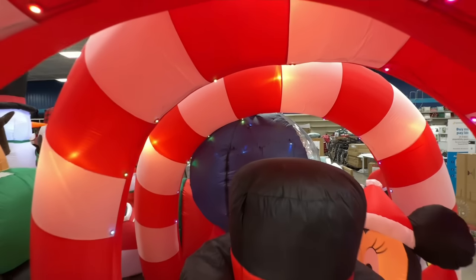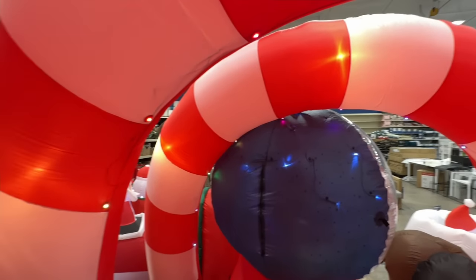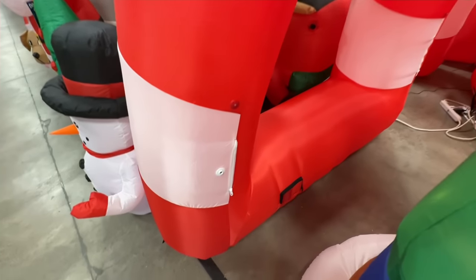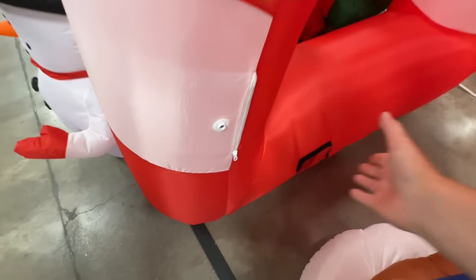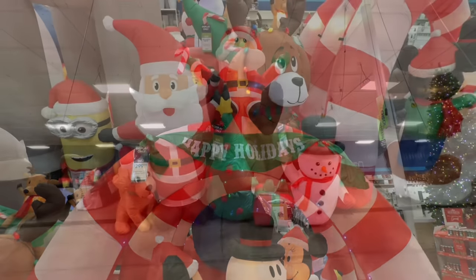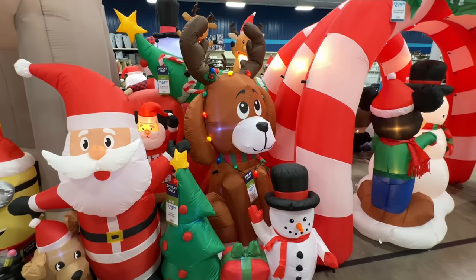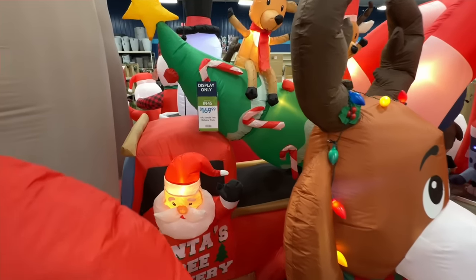I'll walk back out and show you that — let's go back in. 'You made it on the nice list.' So there is the speaker down here — when you cross it, it's coming right out of that speaker box. That would look good in front of somebody's house. Five foot Santa and friends for $80. The dog with the moose ears on it is $50. And back here is Santa's truck for $170 — making a delivery. Eight foot Santa delivery truck.